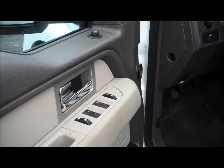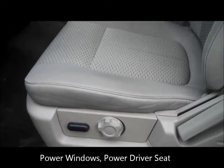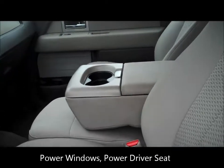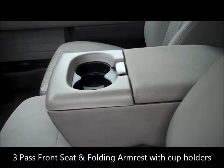As you can see, here are the buttons for your power windows. You do have a power seat. The armrest does come down in the middle when not needed, and you can seat three people in the front.